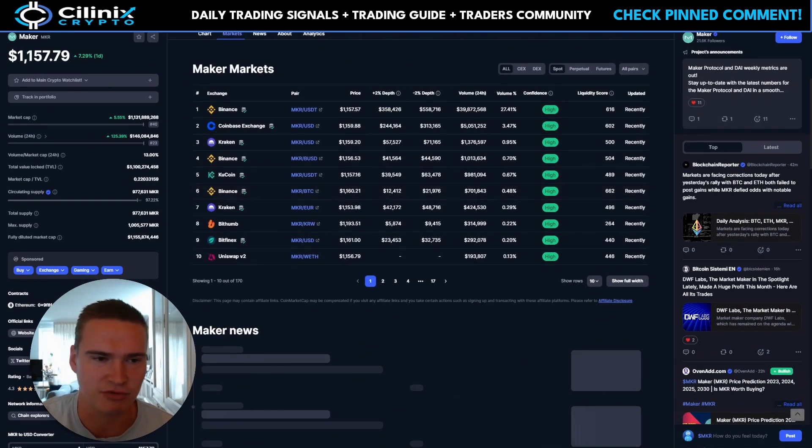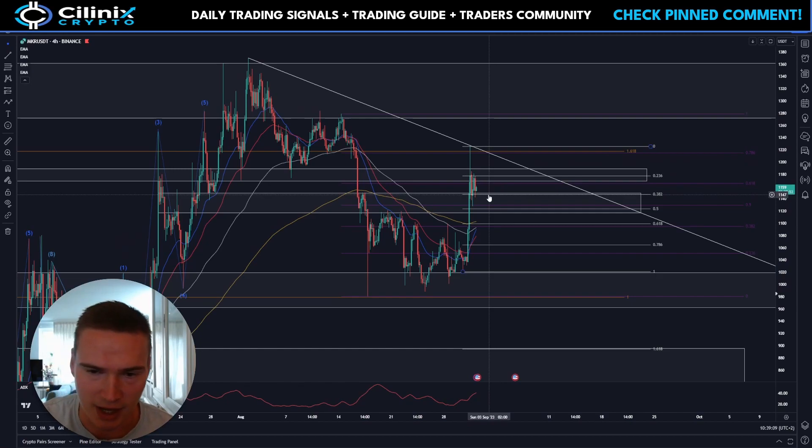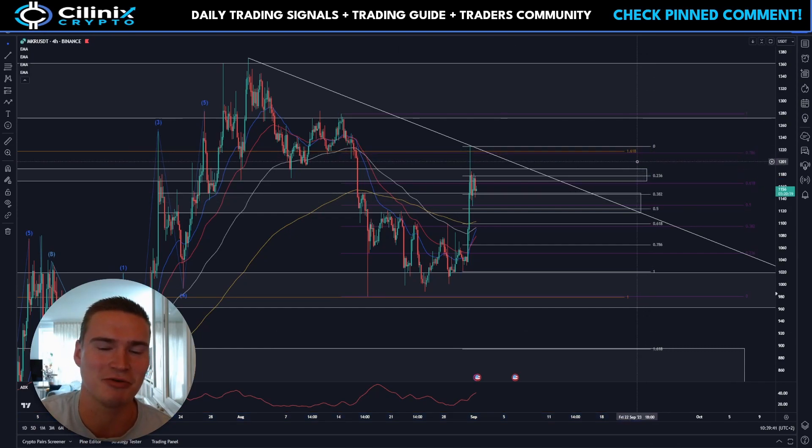I just wanted to do a quick video analyzing Maker and giving you a little bit of oversight on what's happening right now. Maker is kind of stuck between this level around the 0.382 Fibonacci, which is around 1150 — also a psychological support level — and then quite a lot of resistance between 1180 and 1200, supported by some Fibonacci levels and a newly formed trend line.